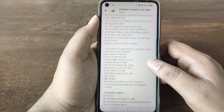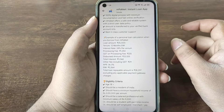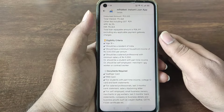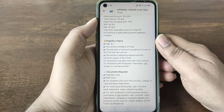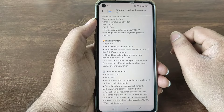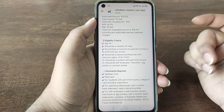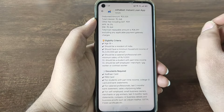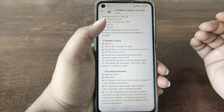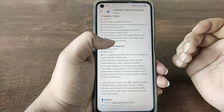If you have a risk profile, the interest depends on that profile. If you are a student, you will need a student ID. You can be eligible if you have household income, are a salaried professional with a minimum salary, have part-time income, or are self-employed, a merchant, gig worker, or contractor.